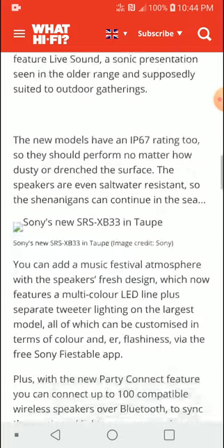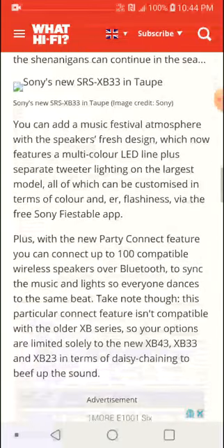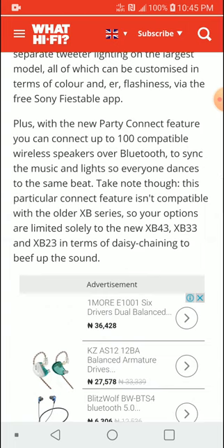In terms of pricing, the XB43 will be priced around $200 or £200. The XB33 will be priced around $150 or £150, while the XB23 will be priced around $100 or £100. So you're getting good value with this lineup.